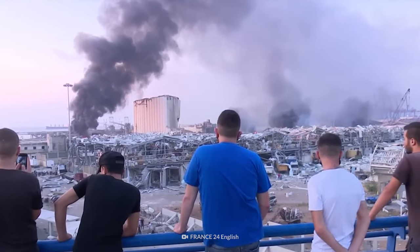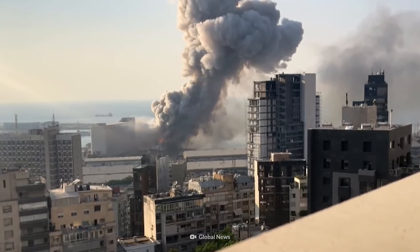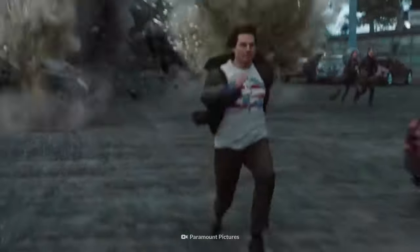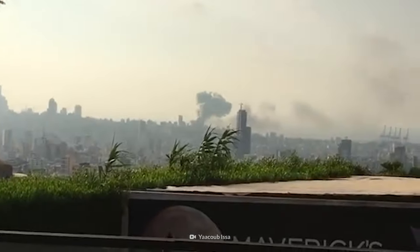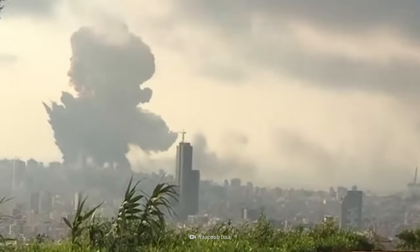The blast was so powerful that it physically shook the entire country of Lebanon and several parts of Europe. The explosion is considered one of the most powerful non-nuclear explosions in history. Unfortunately, there isn't much one can do to avoid a blast like this, especially one so unexpected. Still, your best chance for survival is to be as far away from the blast as possible and, at the first sign of danger, get away from any windows.